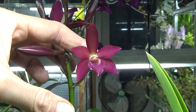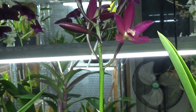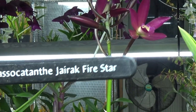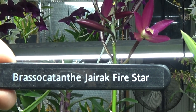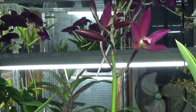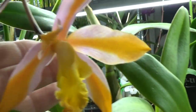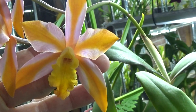I don't think my camera will zoom in properly, but here's the tag. The name is Brazo Catante Gyrek Fire Star - so that should be this one. I will check it because last time I did give you a name about this one, we made a whole video out of it because I went with the wrong name. But you can really see the pink and orange there, so that's the magic trick.